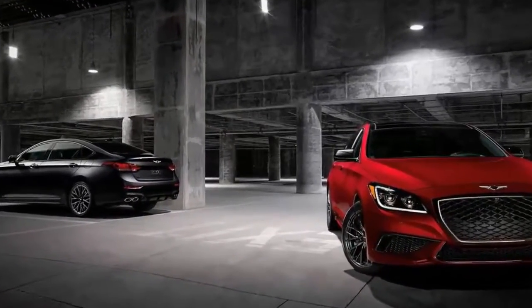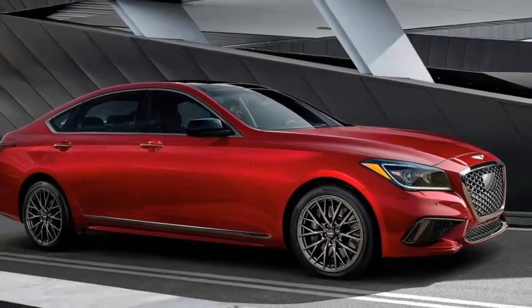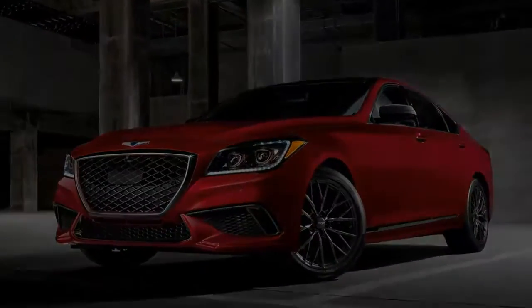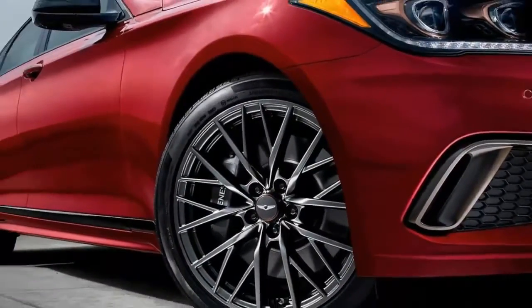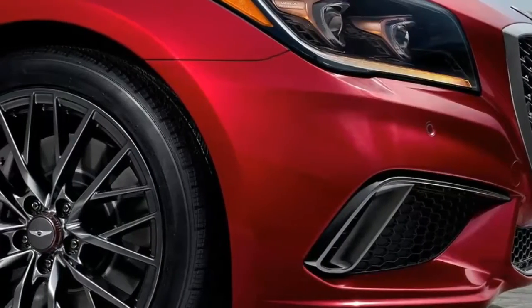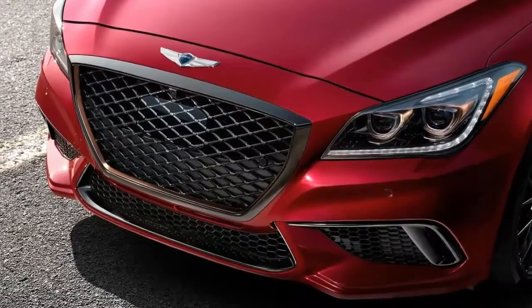The G80 Sport's all-wheel drive system can send 90% of power to the rear wheels in Sport mode, depending on what's needed and how the car is being driven, and can send 100% of the torque to the front wheels in escape mode if the car is stuck in snow or ice. Having driven G80 Sports on a foggy day in Northern California, I luckily didn't have a chance to test out this feature.